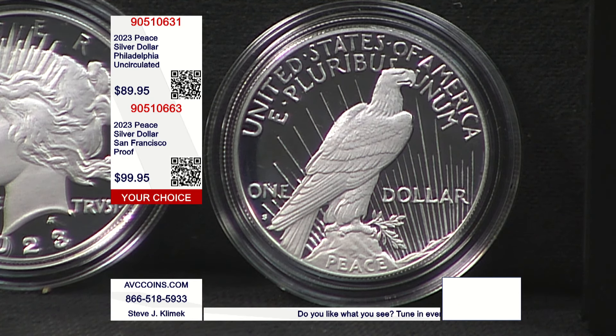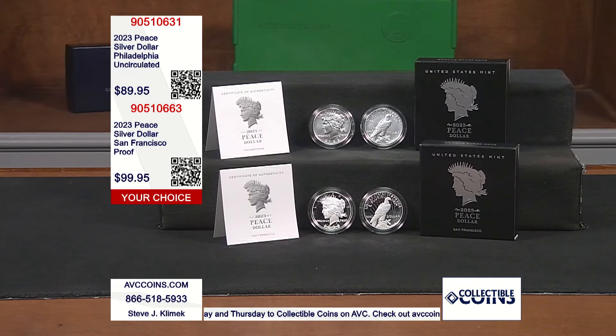San Francisco makes all of our special issues for the most part right now, and you can really see the difference. On this one, just like the uncirculated I referenced earlier, the competition was give or take $150 a coin, and they raised their prices to $179–$189. Tonight, look at our price: $99.95 on the proof.